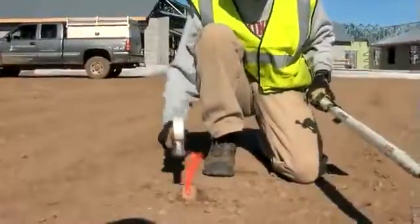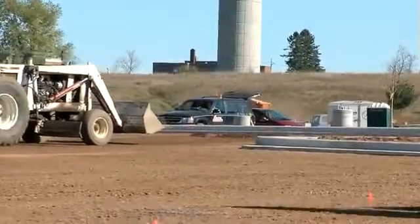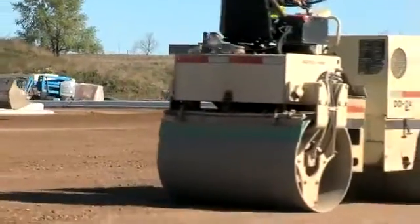Meanwhile, our site crew is preparing the area. This means first digging down 8 to 12 inches to allow for an appropriate base, and making sure the subsoil and foundation is stable by proof-rolling the subsoil.